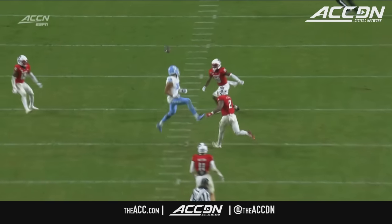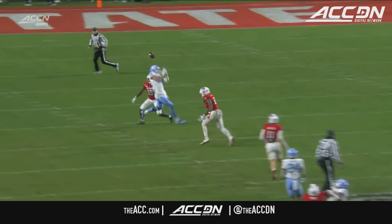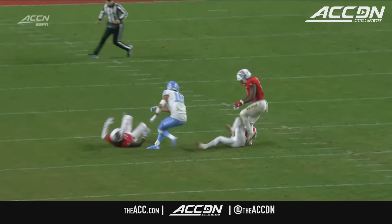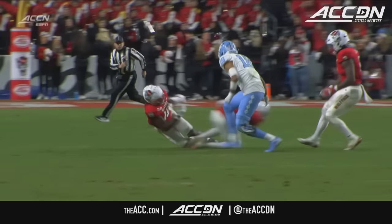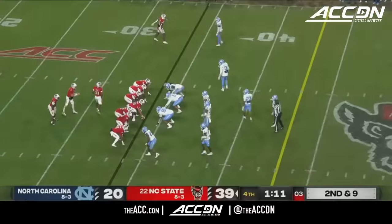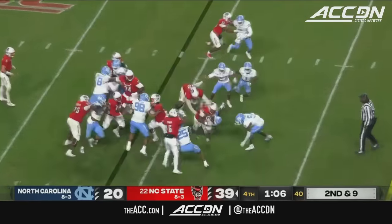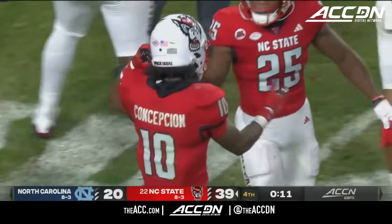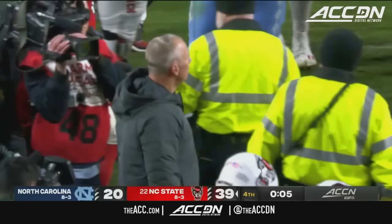Kind of high and behind Nesbitt — probably should make the play, but tips and overthrows in the middle of the field typically turn into interceptions. Bishop Fitzgerald or Devin Boykin? One of them had it and it was Boykin. And the Wolfpack are going to go to nine and three, winners of five straight and six of six. What a night for Kevin Concepcion, Brennan Armstrong, and Dave Doyle and NC State.